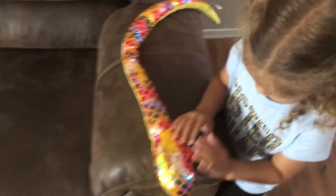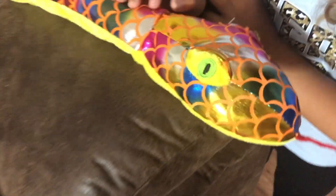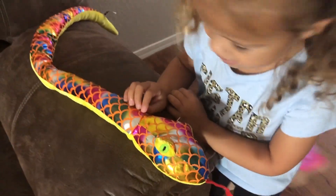Oh, we have a snake over here. He has beautiful skin. There's another snake.